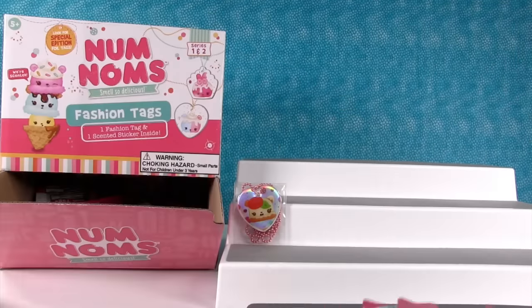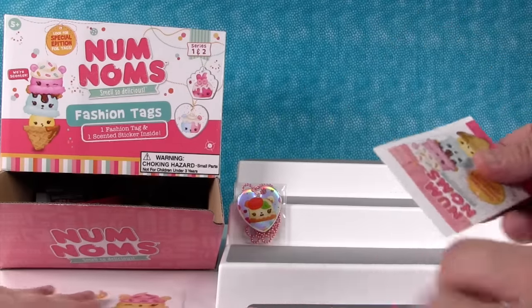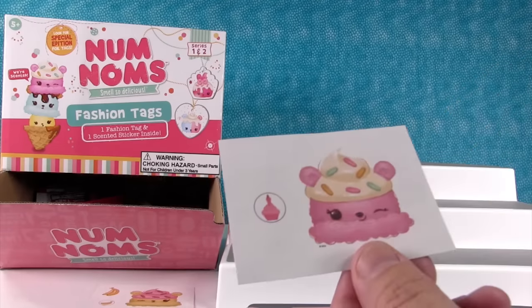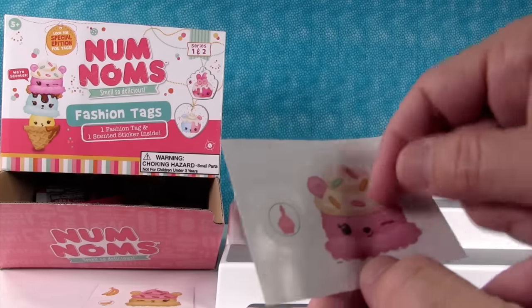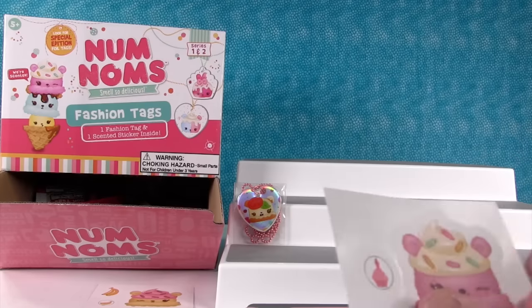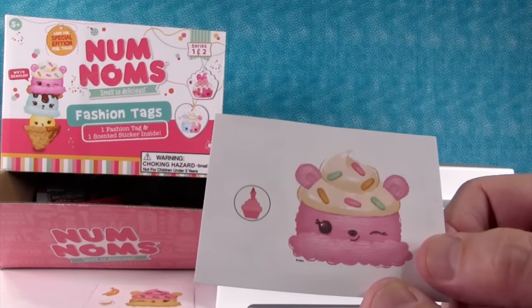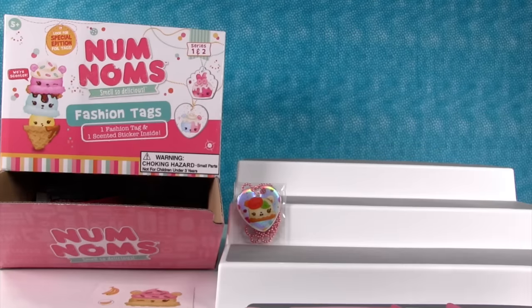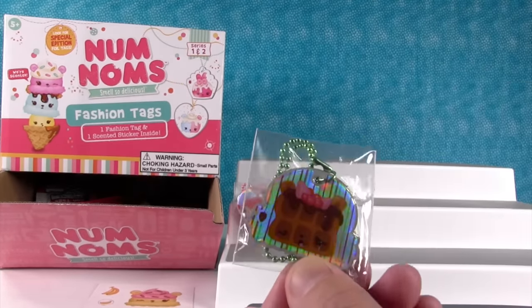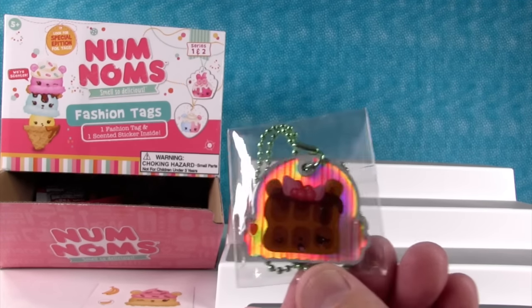I'm going to give Paul some packs. That's Connie Confetti — it smells like sugar, but not as strong as the banana one. And our tag — I got a special one, too! I have berry waffles. Look at that — I like the stripes in the background. That's very pretty. They put the little label showing what it smells like on the tag.